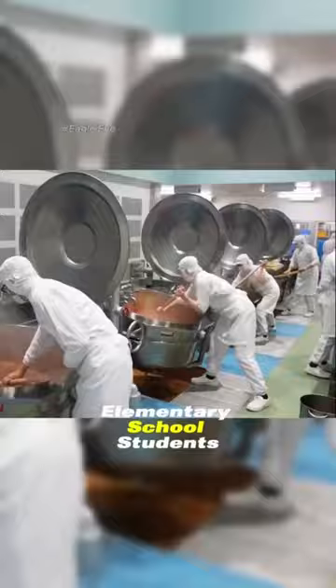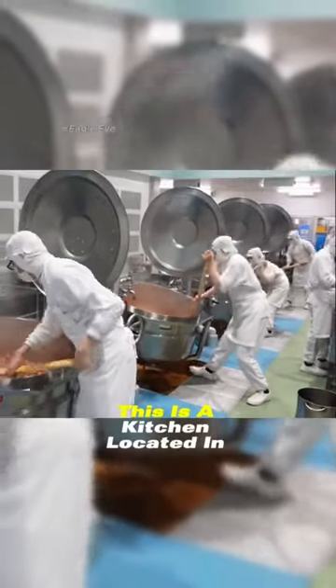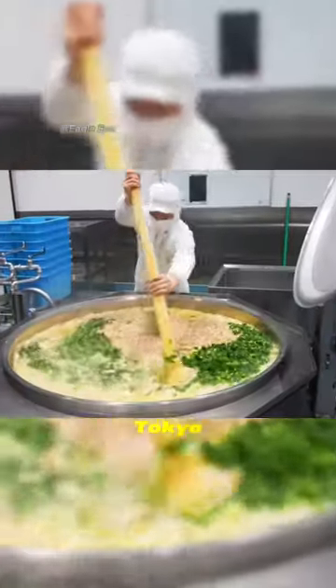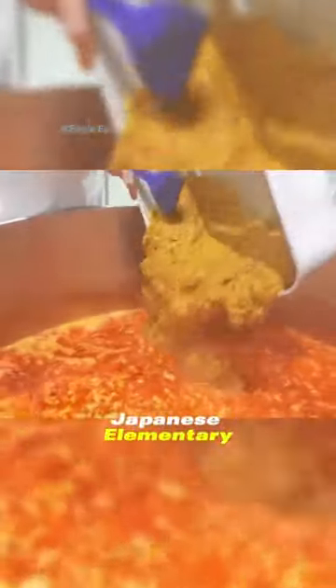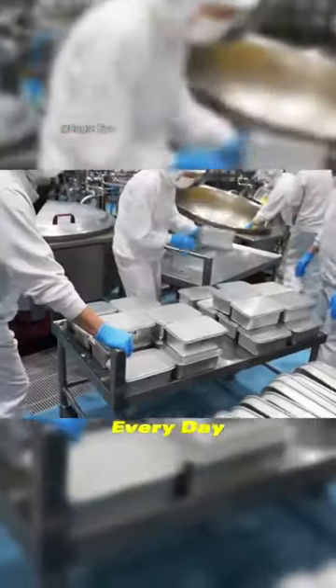Do you know what Japanese elementary school students eat for lunch? This is a kitchen located in Tokyo that specifically provides lunch for over 3,000 Japanese elementary and middle school students every day.